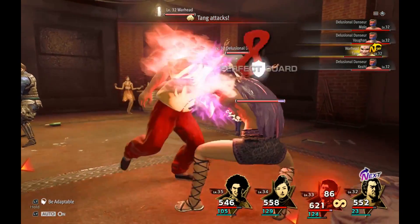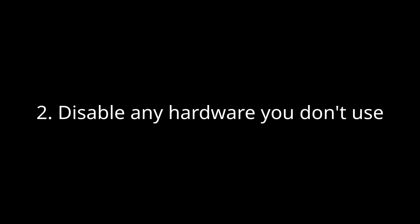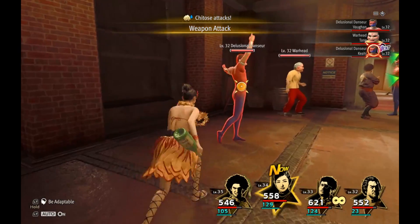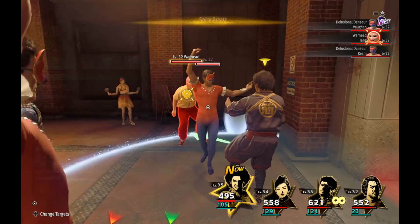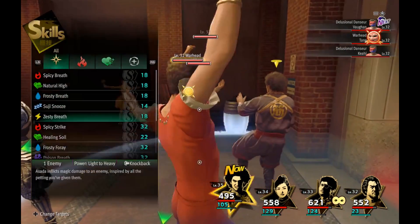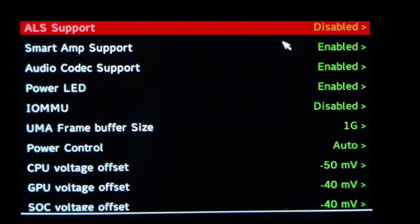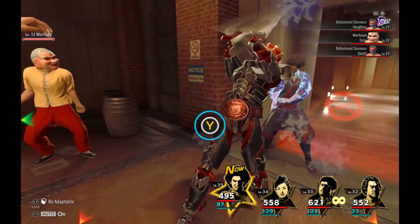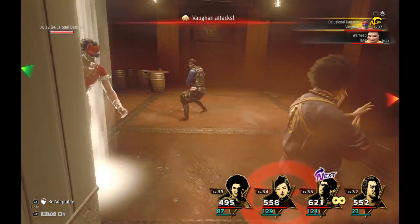To stress test the GPU, load up Cyberpunk 2077 on ultra settings without any FSR and make everything explode. Install something like s-tui or stress on the Steam Deck desktop mode to test the CPU. Really put stress on the system to ensure you won't have issues later. The second tip: disable any hardware you don't use. In the BIOS you can turn off hardware — for instance, I've disabled the touch panel support since I don't use the touchscreen at all. If you're manually setting brightness, also disable the adaptive lighting sensor by turning off ALS support.